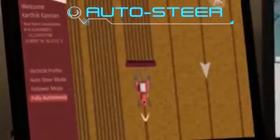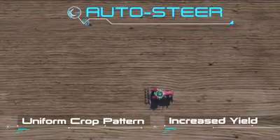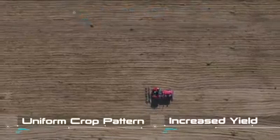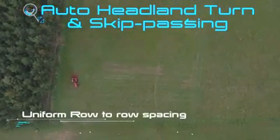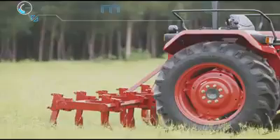The auto steer feature powered by GPS enables the tractor to travel along a straight path, thereby seeding along straight lines or creating straight furrows. Auto headland turn and skip passing features enable the tractor to orient itself along adjacent rows for continuous operation.